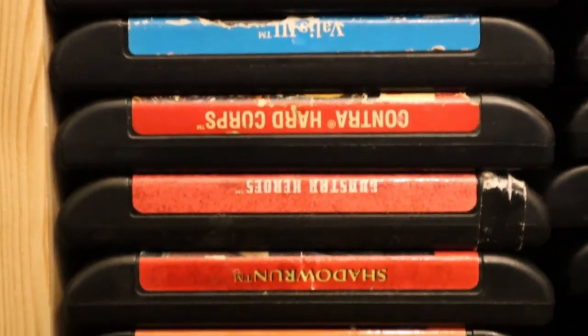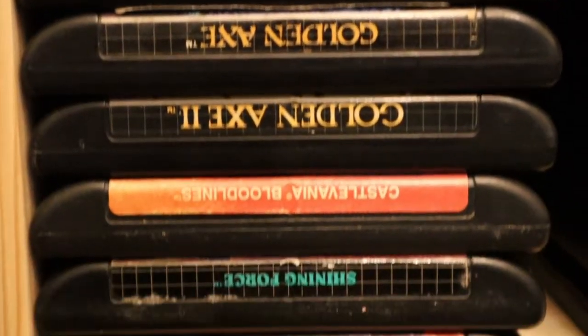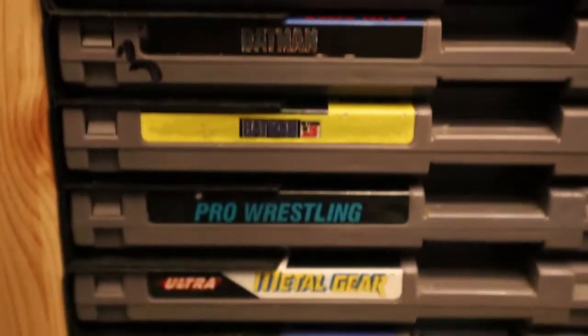Hey everyone! This time we're going to be looking over Famicom carts. We're going to compare them to NES carts, both the licensed and unlicensed ones, and just kind of see what the difference is between the two.